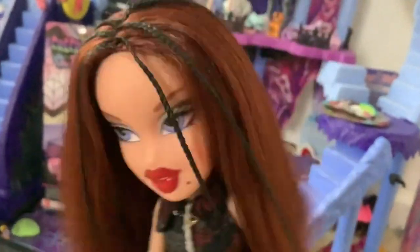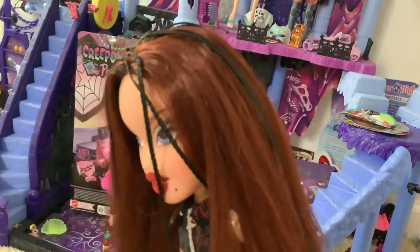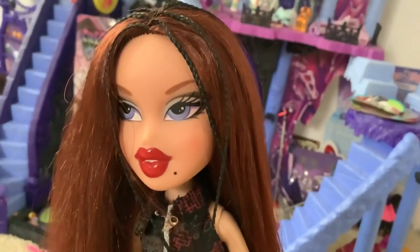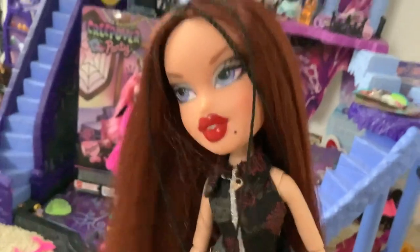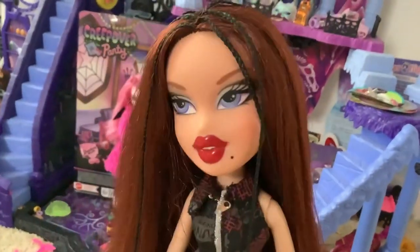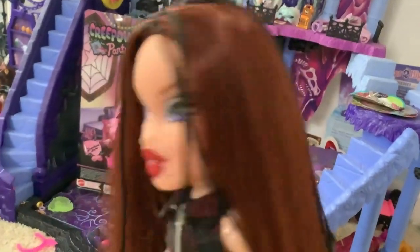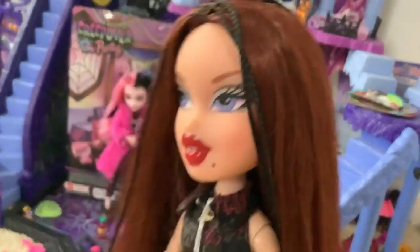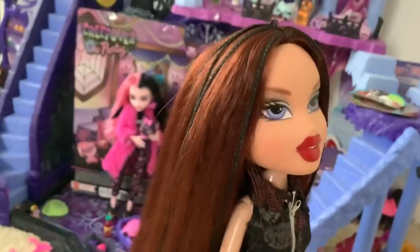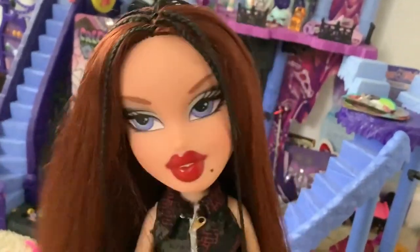You guys have been asking me to update my Monster High collection. I haven't made an updated Monster High collection video since like 2018. It's been a while. But I recently reached 44,000 subscribers, which is pretty big for me. I never thought I would even reach 10,000. So I figured I may as well give back — I promised I would do one when I reached 40k and then didn't. Life and stuff happened, so today I figured, why not finally do it?